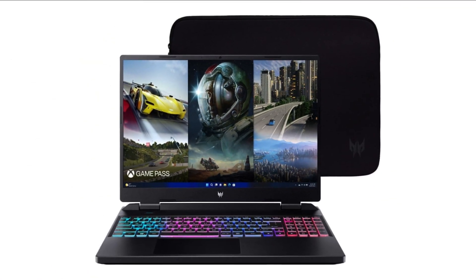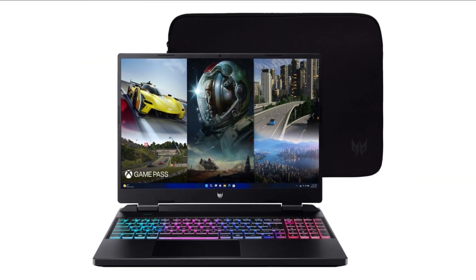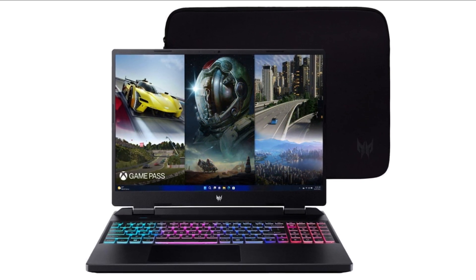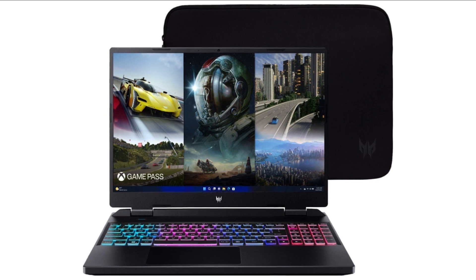But overall, the Acer Predator Helios 16 is an excellent gaming laptop for those seeking the best possible performance, thanks to its powerful processor, a top-quality display, and a long battery life.